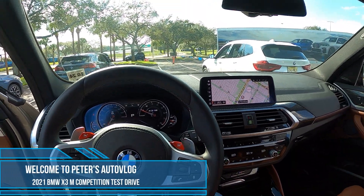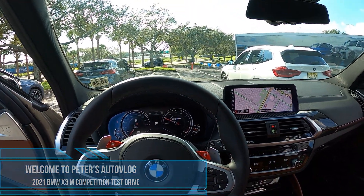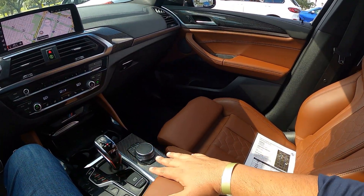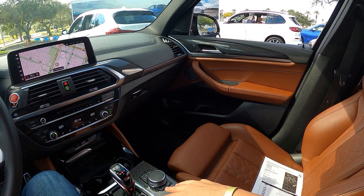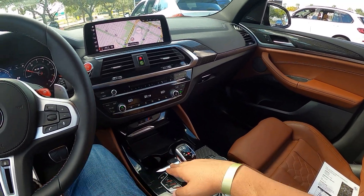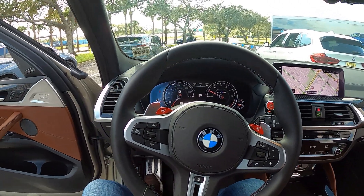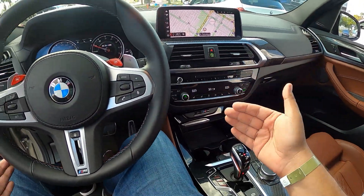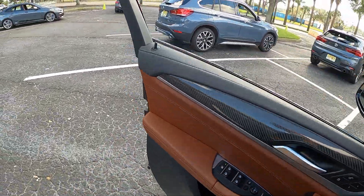Alright, I'm here in the BMW X3M — absolutely gorgeous car, beautiful interior. I'm not sure what the color is, I think it's some sort of Dakota. Beautiful carbon fiber, and you've got your paddle shifts. Absolutely gorgeous car, let's take a look at it.